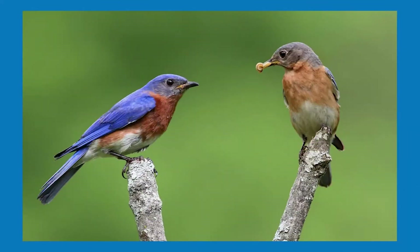Males can be identified by their bright blue feathers on the top of their head that go all the way down to their tail, and they also have a reddish-orange throat and breast and a white underside. While the female sports the same colors, they are much duller to blend in with their environments better.